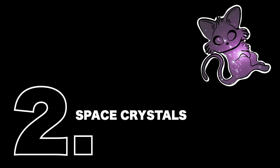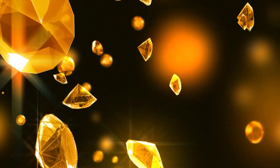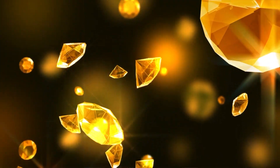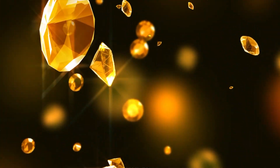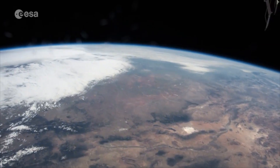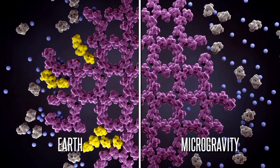Studies have shown that crystals grown in space can yield much better results than those grown here on Earth. They contain fewer imperfections because they grow more slowly up there. In microgravity conditions, you don't have things hindering the crystal growth. You don't have convection currents that prevent crystals from growing, and you don't have sedimentation because everything is floating about. So you can create larger and more organized crystals.